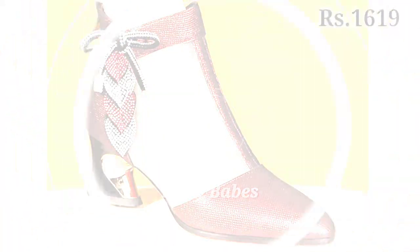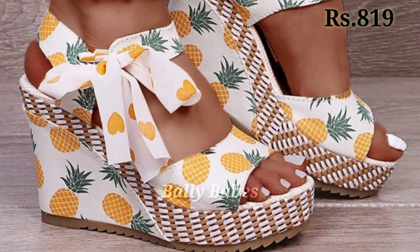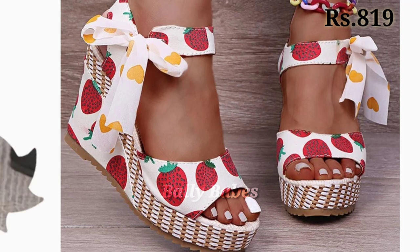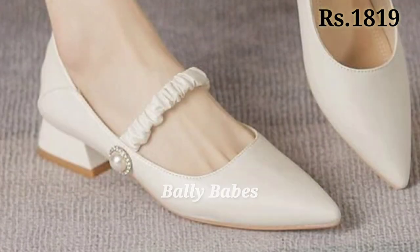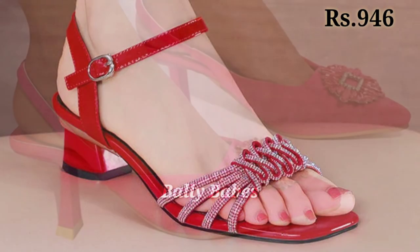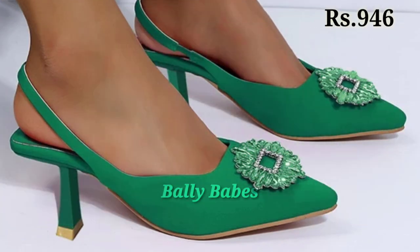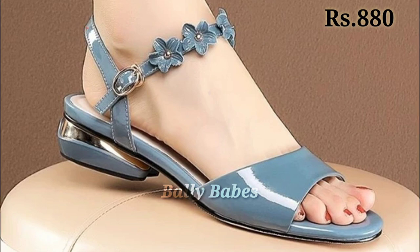Now let's talk about how you can purchase this collection. There is a purchase link in the description box below — just click on the video title and scroll down to find the blue colored link. When you click it, you will be redirected to the website where you can place an order from any country at any time. Cash on delivery is also available, so check out the links and grab these footwear before the offer ends.